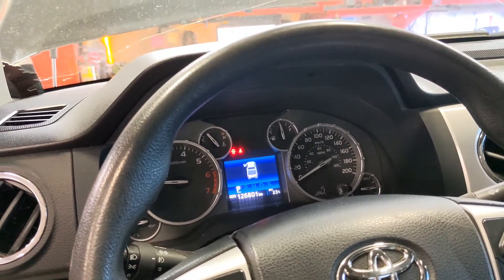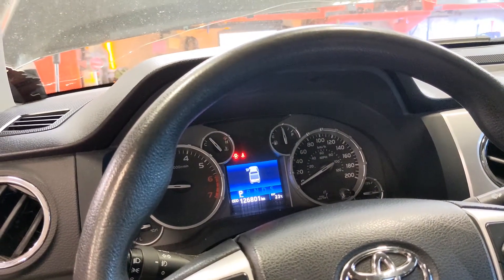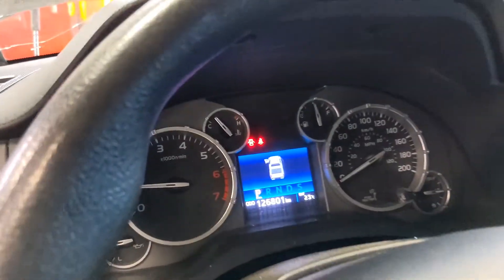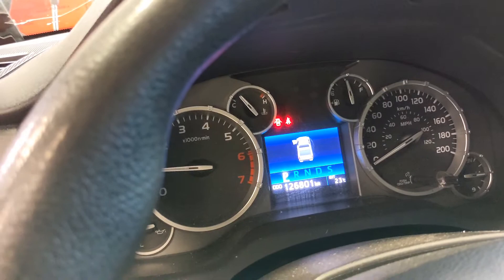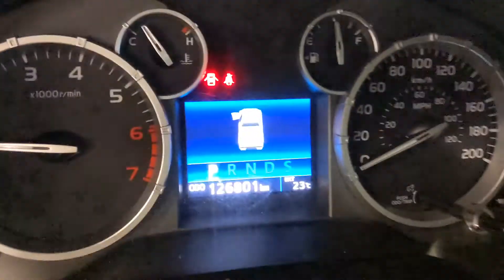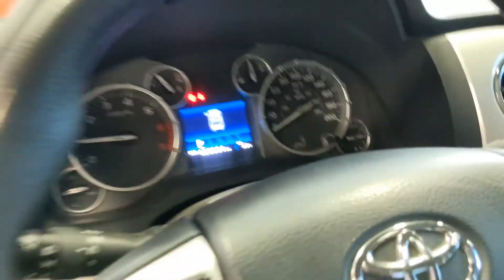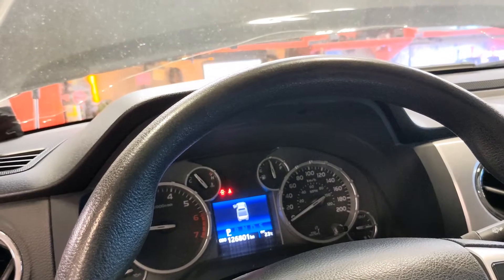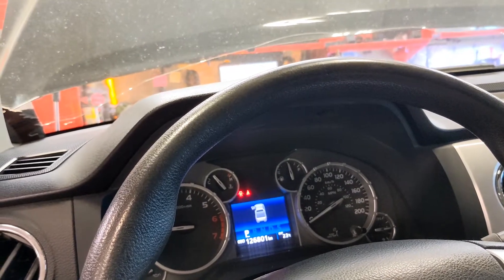Hi guys, I have here a Toyota Tundra 2015 model with 126,000 kilometers, and the customer complains about a clicking noise from the engine.